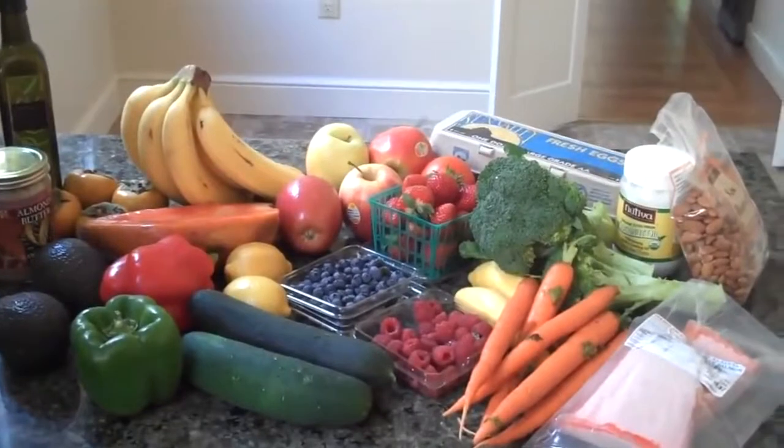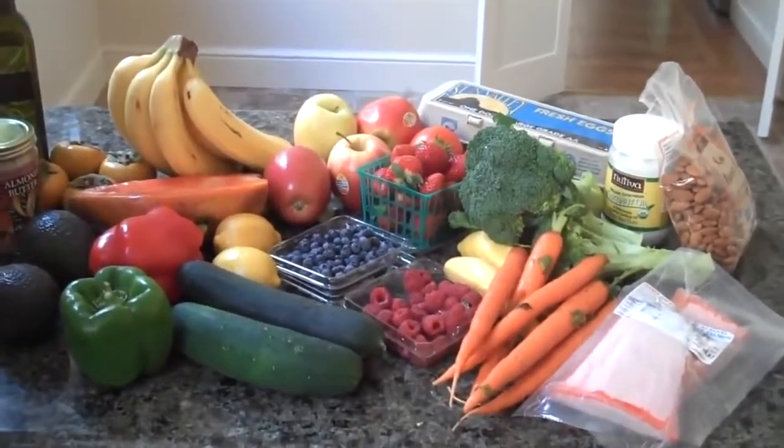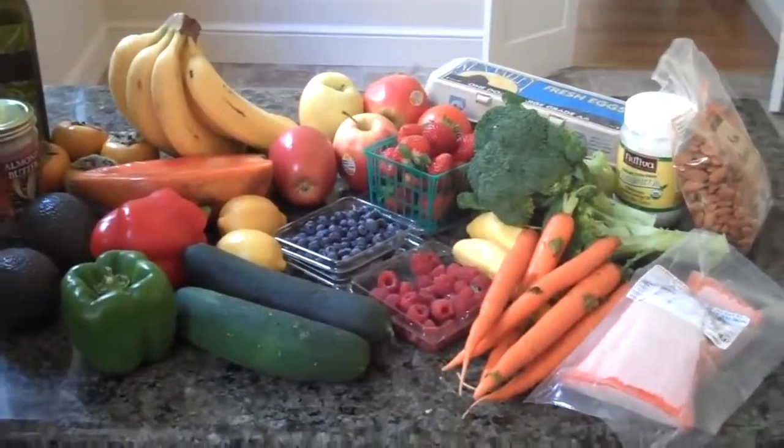It's all about insulin management — that is the tip of the iceberg. Control your blood sugar level and you control all facets of health. Lots more to come, stay tuned. Peace.